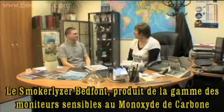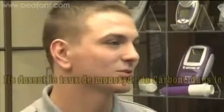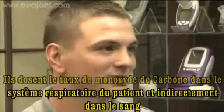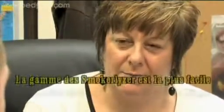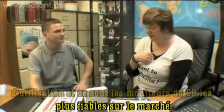Bedfont's Smokalyzer range of carbon monoxide monitors help people give up smoking. They work by measuring carbon monoxide levels in the patient's breath and indirectly in the blood. The Smokalyzer range is the easiest to use and most effective CO monitor available.